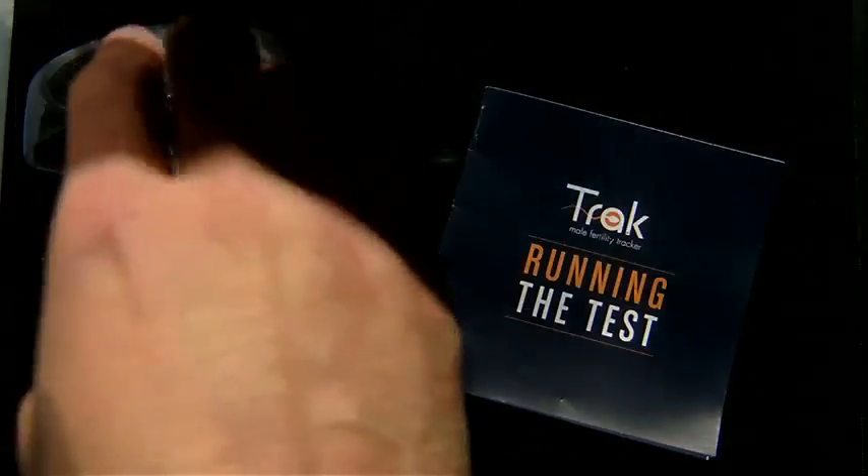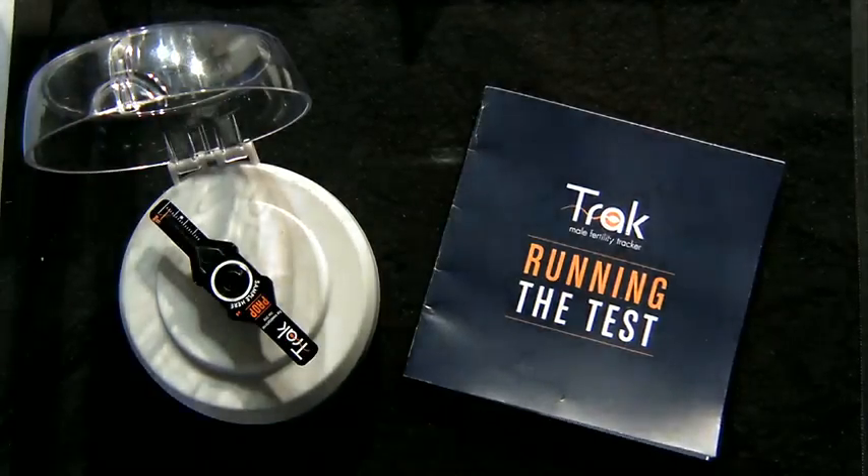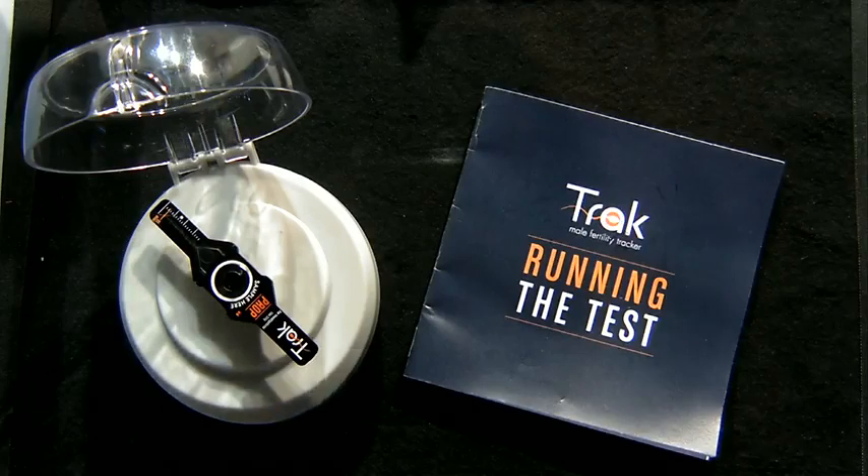It's really a pleasure to be here to tell you what Sandstone's doing in the area of consumer health and fertility improvement to help people conceive. So this is TRAC, the Male Fertility Tracker. This is a device that allows couples to measure, monitor, and improve a man's sperm quality from the comfort of home.